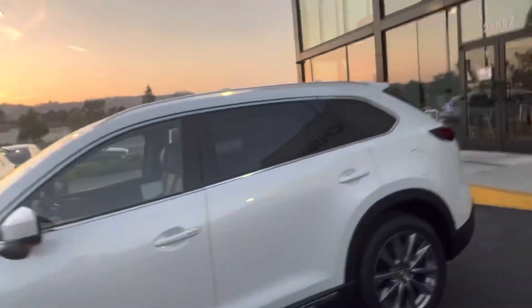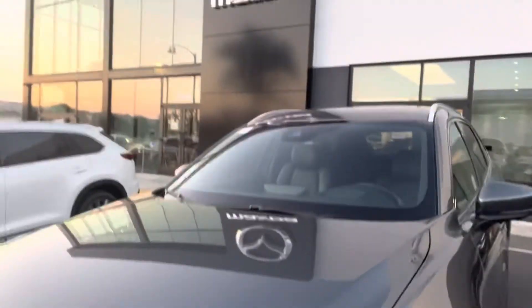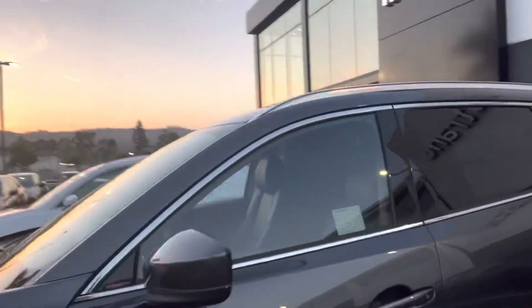This one — the gray — does have the screens in the back for rear passengers, and then the white one has the bench seats. So it's up to you on which color you want and how the seating setup is in the vehicle.